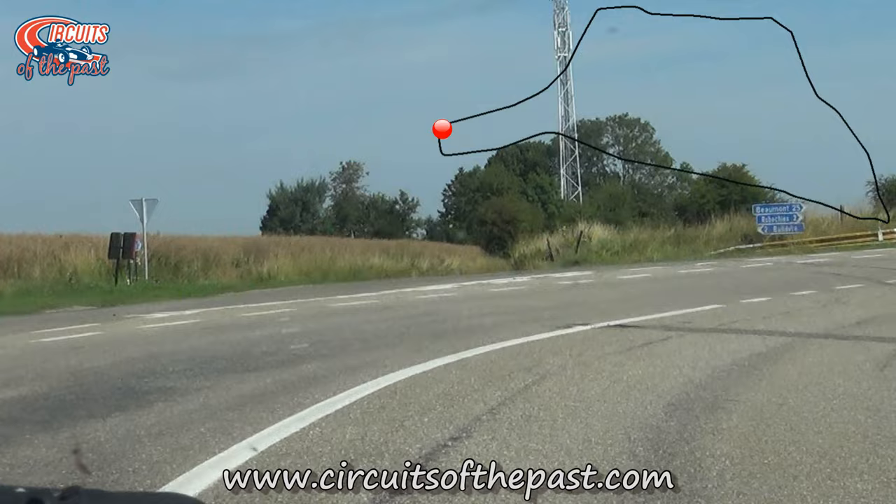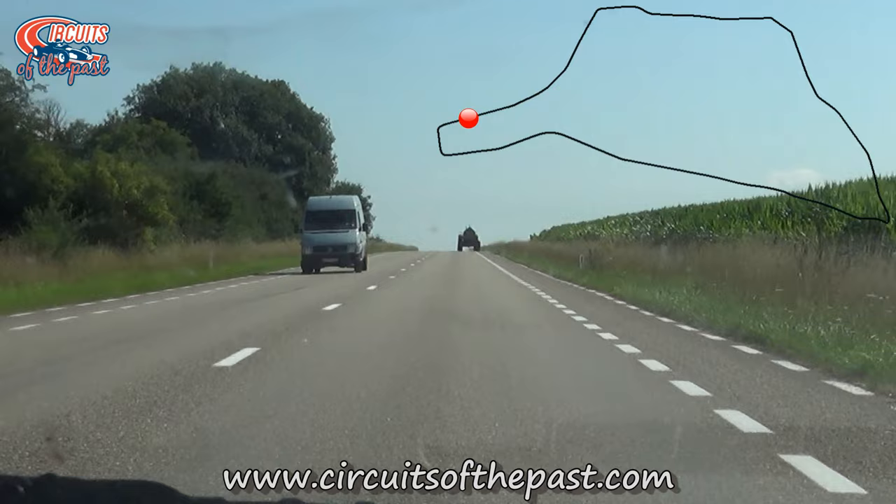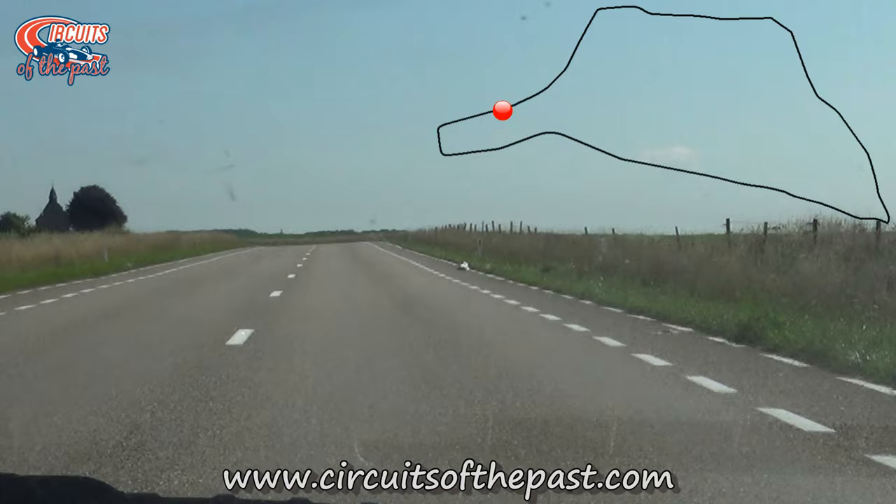The double right-hander leads into another fast section. Here Herman overtakes a tractor which is undoubtedly heading for a did-not-qualify, just like he did at the old Matette circuit.